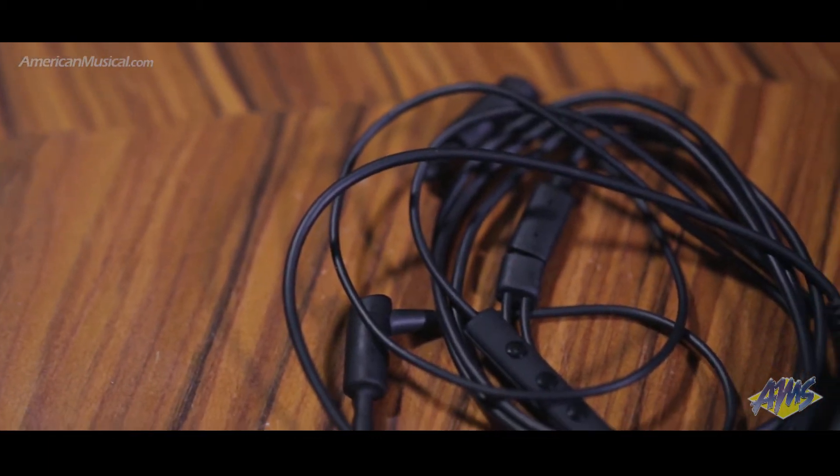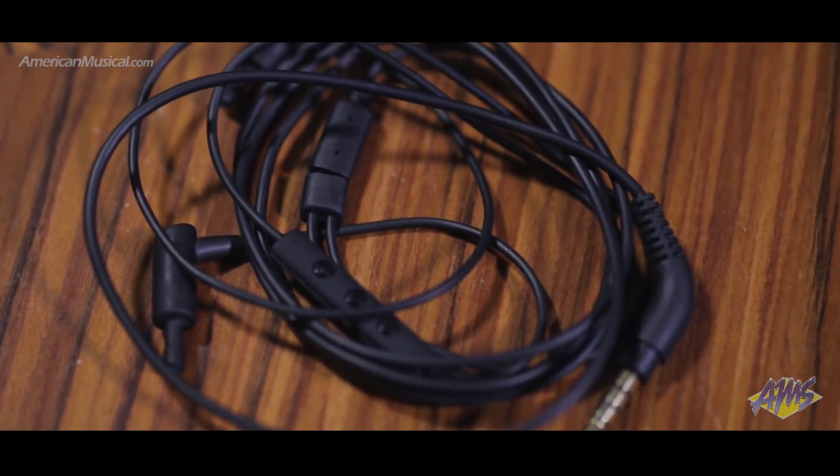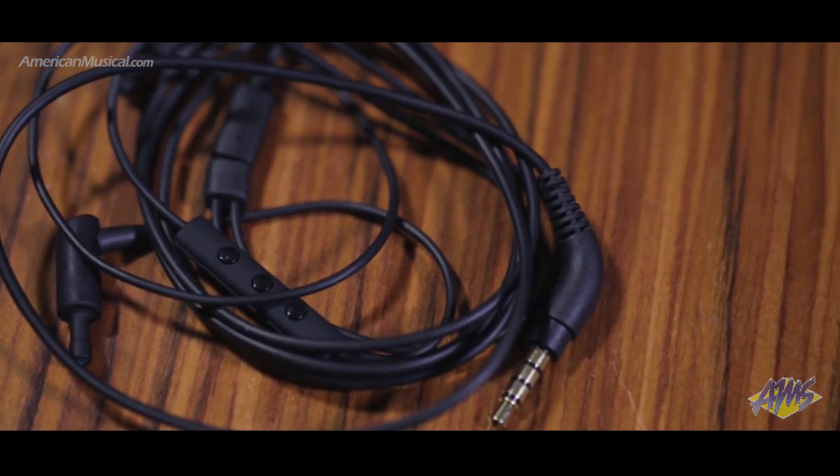With high-fidelity sound and device control, the ER23HF3 from Etymotic Research are a great noise-isolating earphone upgrade for your Apple device.